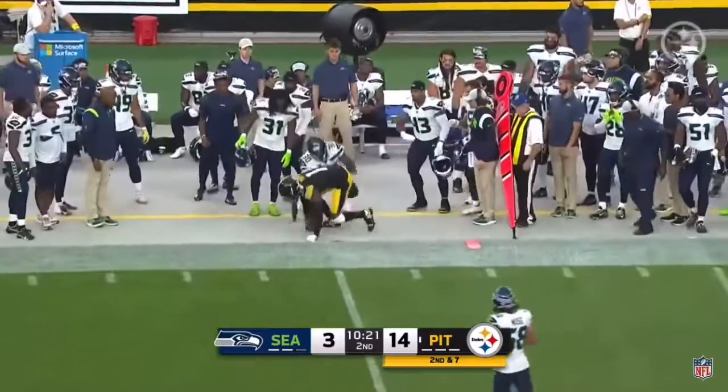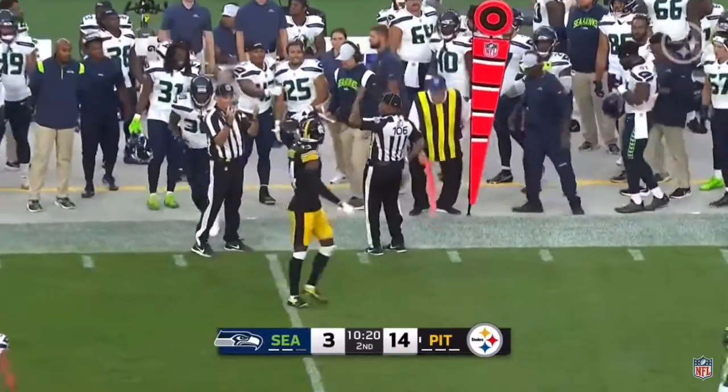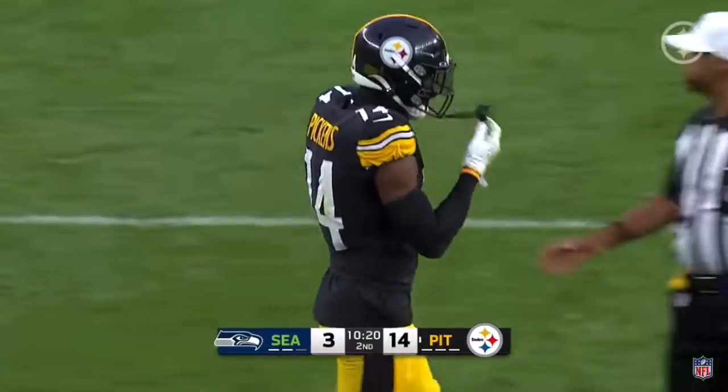This is the completion of George Pickens once again. He gets the necessary yards as he cuts to the outside, makes the play, and the Steelers get a new set of downs.